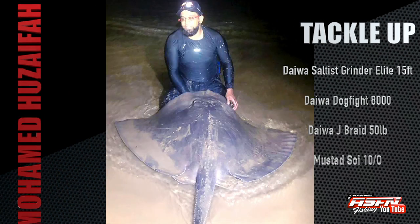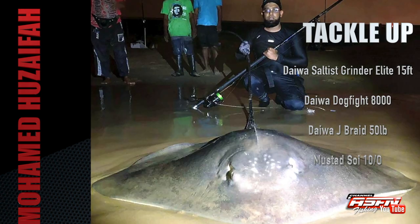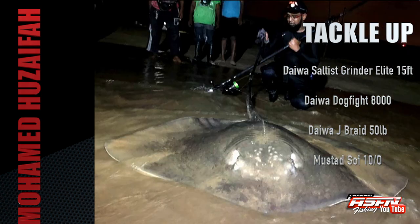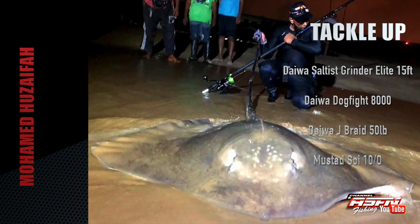Mohammed Azafo got stuck into this 152cm thorn tail — a fight that lasted an hour and 30 minutes. Mohammed was geared for the fight using his Daiwa Salters Grinding Lead 15ft, his Daiwa Dark Fight 8000, Daiwa Jay Braid 50lb, and a Mustad 10-0 soy hook.